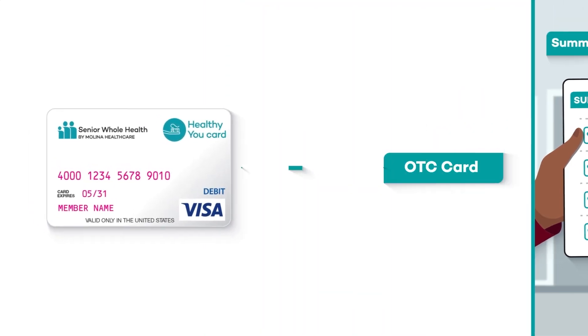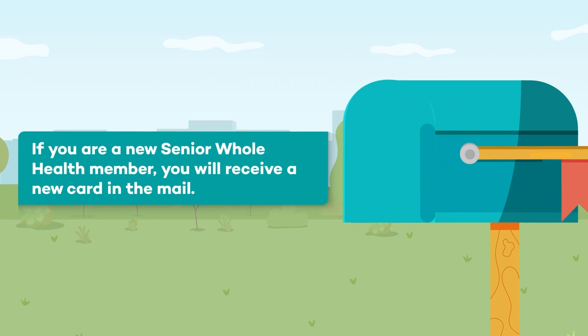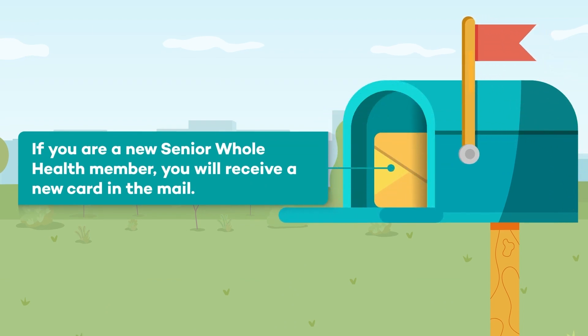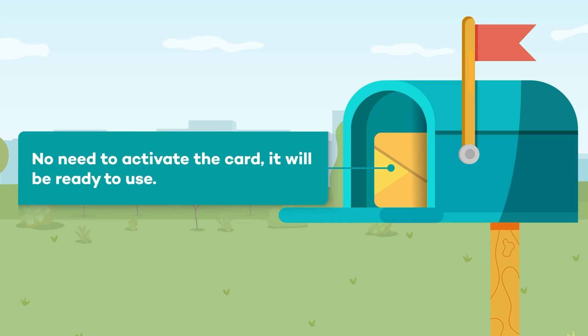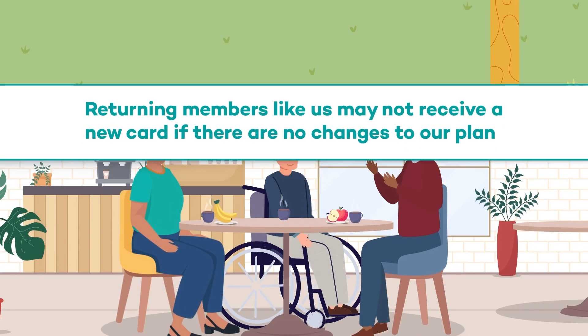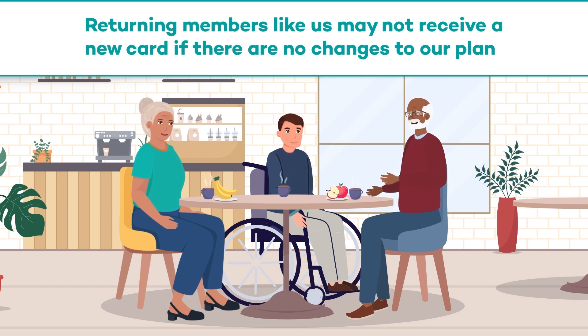You may also hear your card referred to as your OTC card. If you are a new Senior Whole Health member, you will receive a new card in the mail. No need to activate the card — it will be ready to use. Returning members may not receive a new card if there are no changes to their plan, so keep your card at the end of the year and use it in the next plan year unless you receive a new one in the mail.